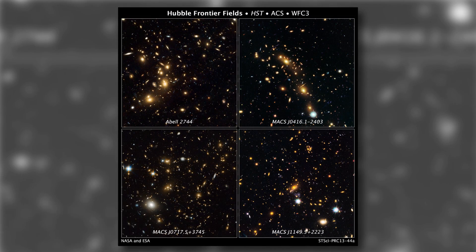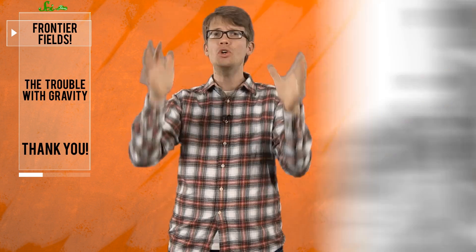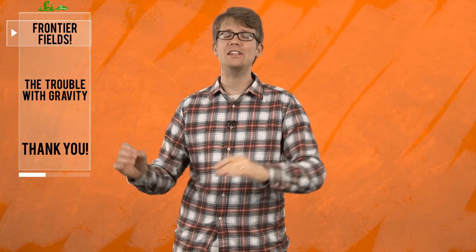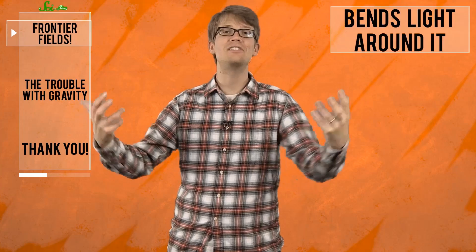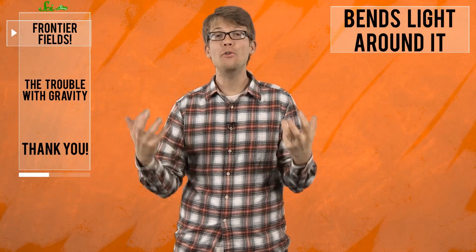Astronomers detected the galaxy by training two of NASA's most powerful space-based telescopes — the Hubble and the Spitzer — on another really, really huge galaxy that was between us and the newly found one. The gravitation of that middle galaxy is so enormous that it bends light around it, which not only allows us to see what's behind it, but also magnifies those background objects in the process.